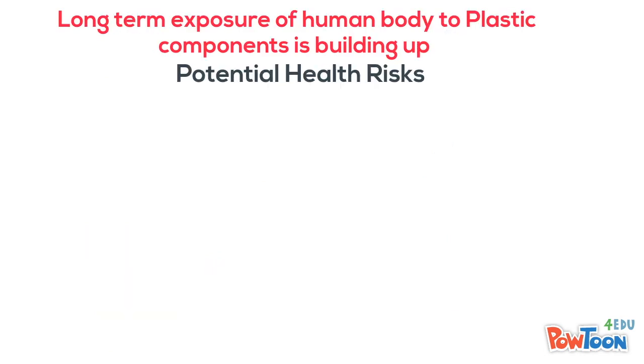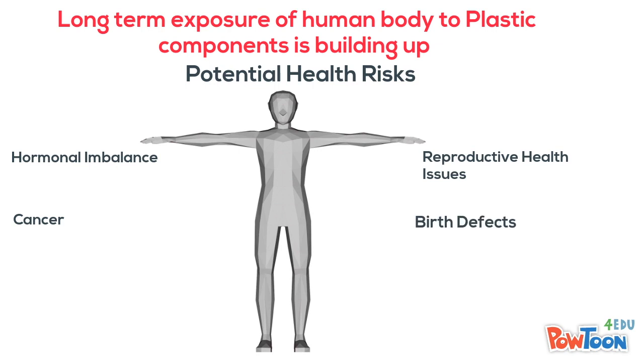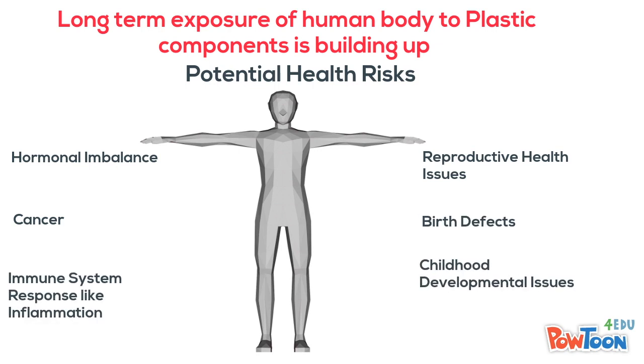Long-term exposure of humans to plastics is building up potential health risks like hormonal imbalance, reproductive health issues, cancer, birth defects, immune system responses like inflammation, and childhood development issues.